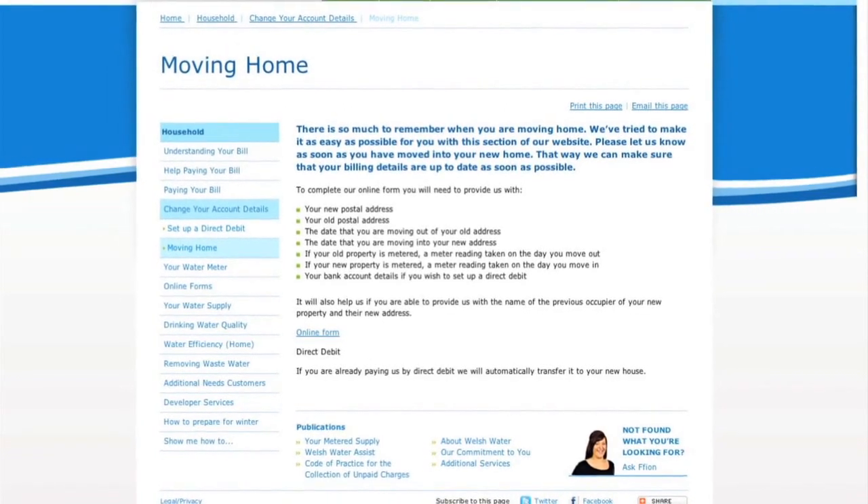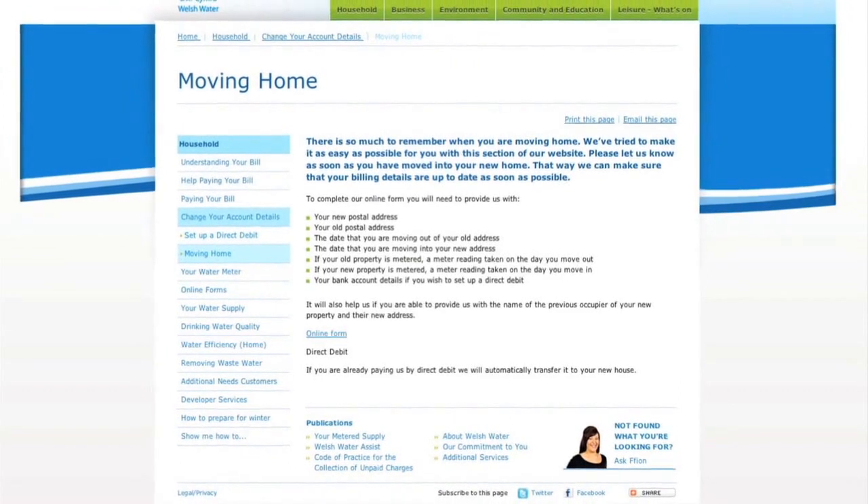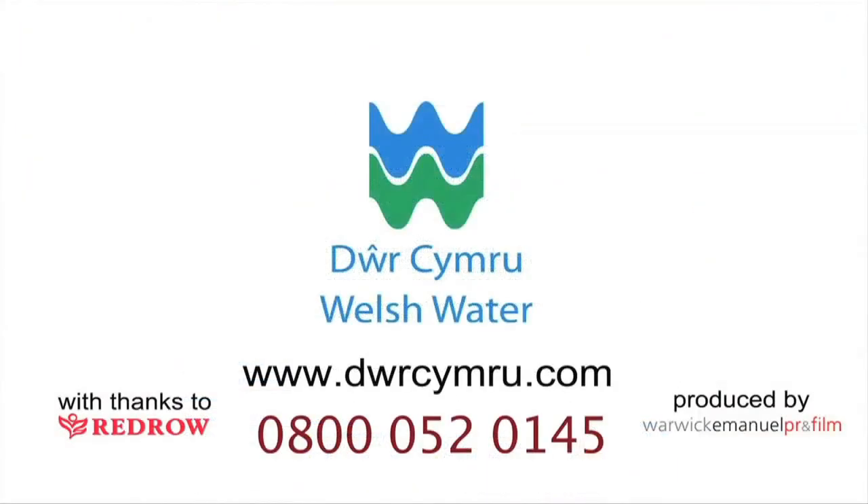Visit the Moving Home page on our website for more details or to provide us with details of your move at www.dwrcymru.com.